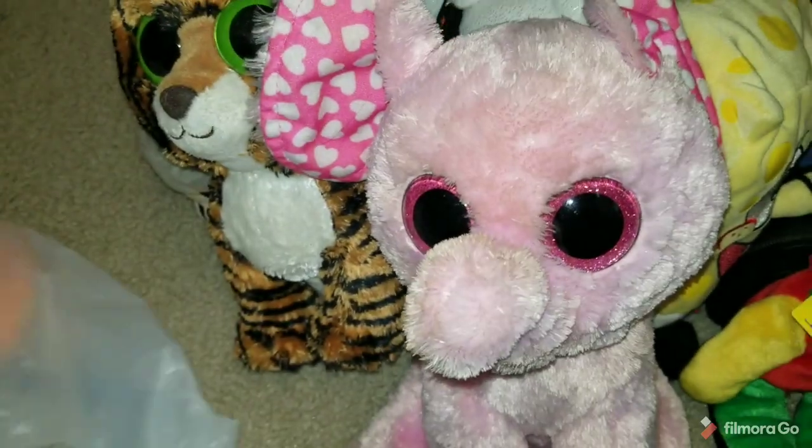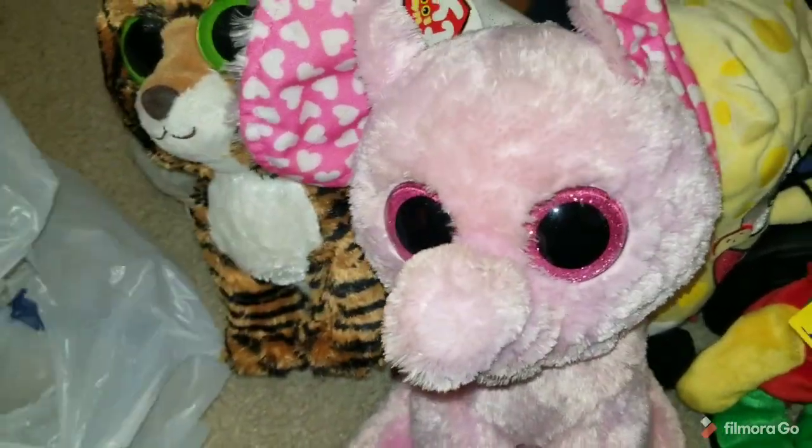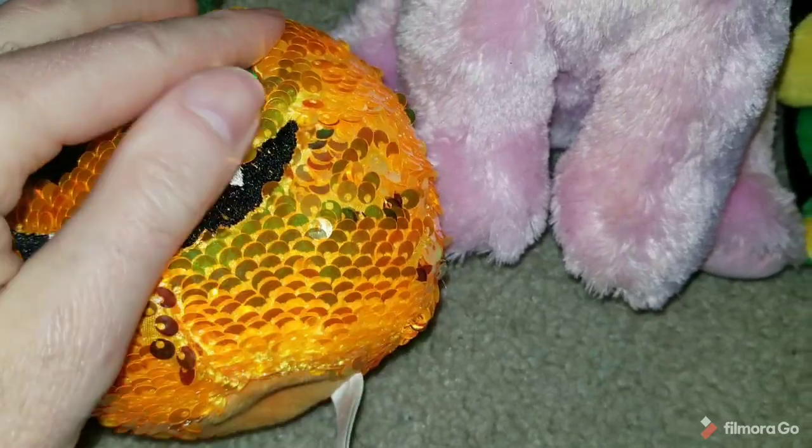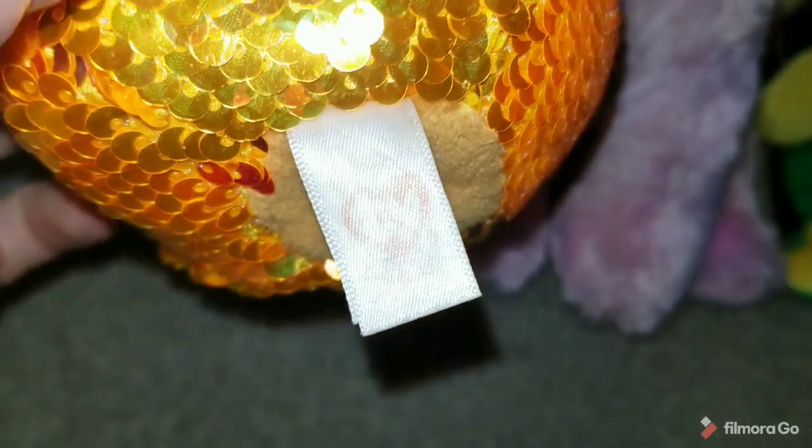Another one right here — this is Mist, or maybe Trix. And then this little guy — couldn't even see the tag. You can see it's really shimmery, like that sequin texture, even though it's almost the same color. This one I'll be able to look up pretty easily — I'll just type in pumpkin, sequin, Beanie Boo, and it'll pop up.